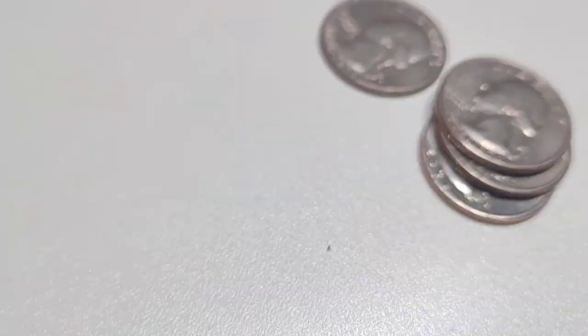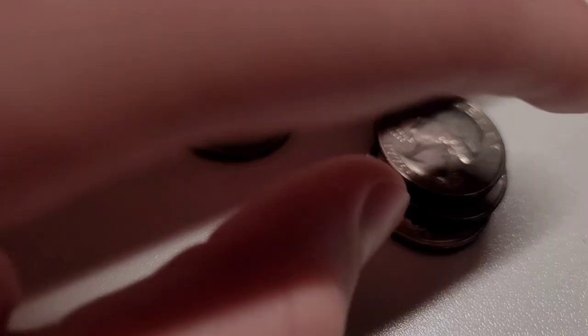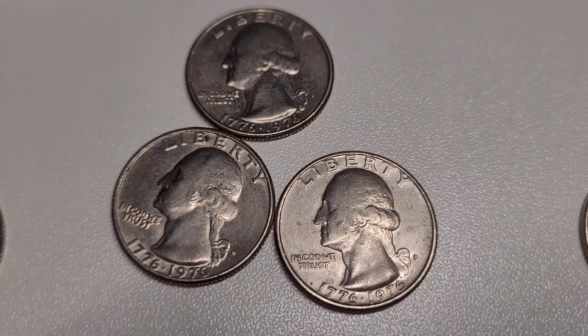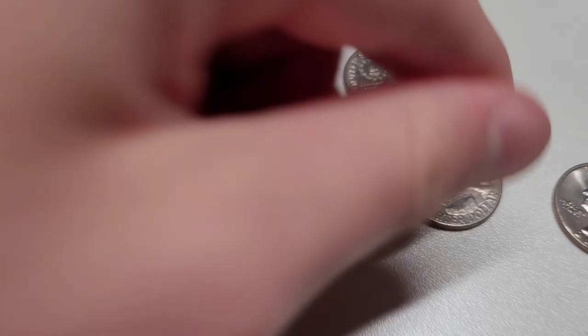These are often called the 'drummer boy' quarters — I have three of them. They celebrate the country's 200 years, from 1776 to 1976. That is the background of these quarters, which is pretty cool. I really liked the drummer boy background, so I thought it'd be cool to share.